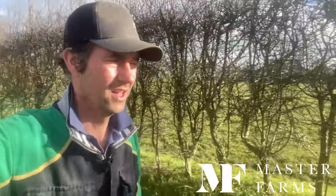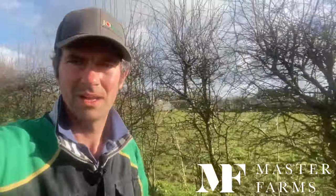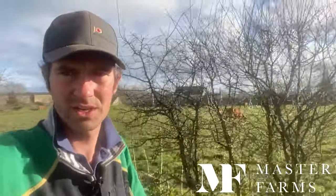Thank you very much for watching. I hope you enjoyed today's video, just recapping all of what we've done in February. It's sunny, as you can see behind me, which is good — a good start to March. Let's keep our fingers crossed it stays that way. We will see you all on Wednesday for our next video. Thanks again for watching, see you all soon.